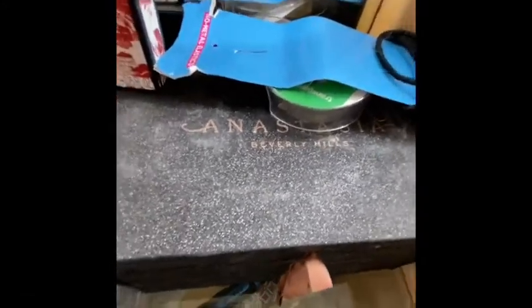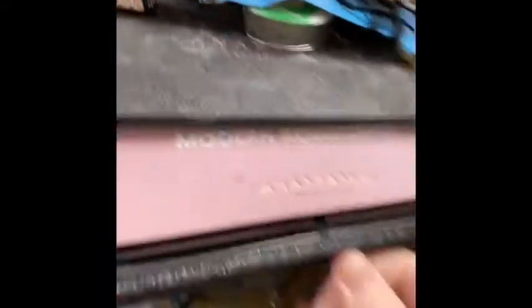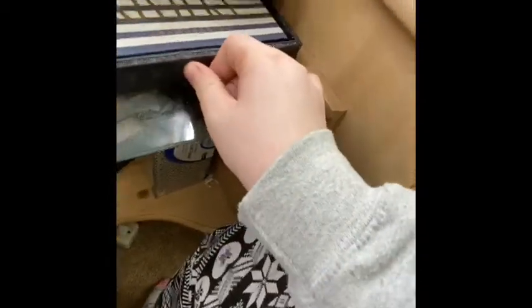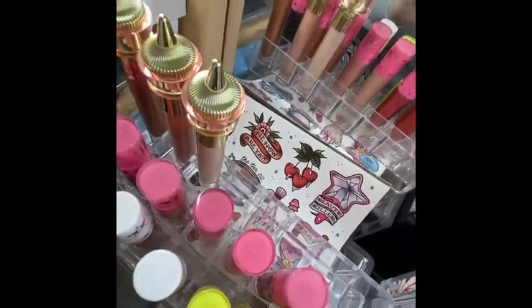This is from Anastasia Beverly Hills — during their Black Friday last year they were selling a box with four eyeshadow palettes for a good price, so that's why I have this. I really like it for organization: Modern Renaissance, Sultry, Norvina, and Riviera — though those weren't exactly the four that came in the box, that's just what I put in it. Oh, and back here I also have the Jeffree Star stickers, which I think are so cute — I got them in a mystery box.